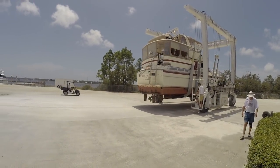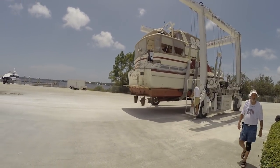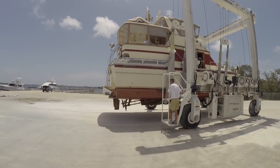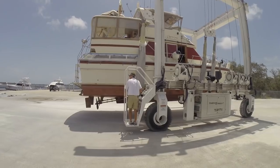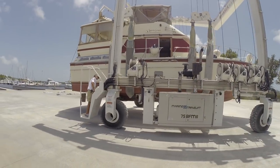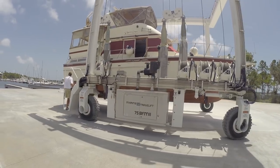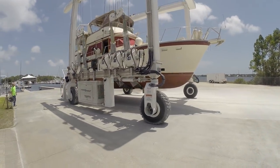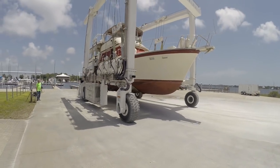Hey, Darrell here with Some Days Here. You may remember last episode we were going to survey the 1987 Jefferson 42 Sun Deck. Had some issues waiting on the repairs. Got them all fixed, so we're gonna put her in the water and take her out for a survey on a sea trial. Come along and join us.